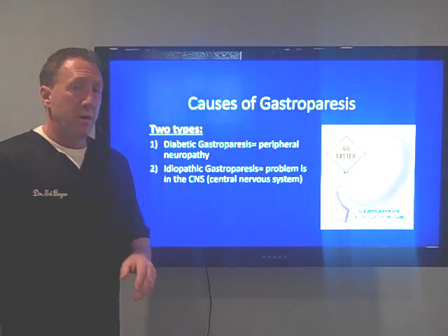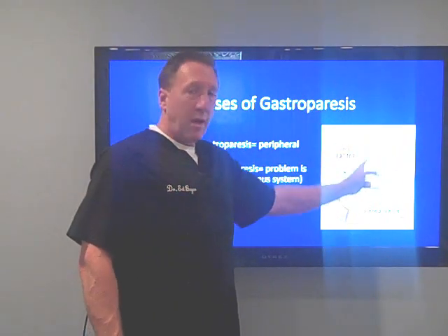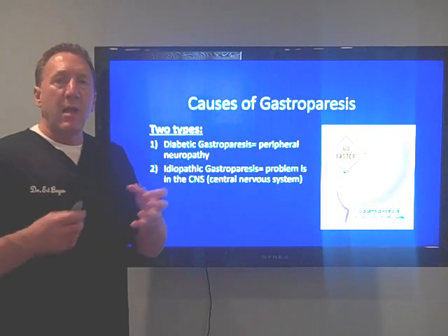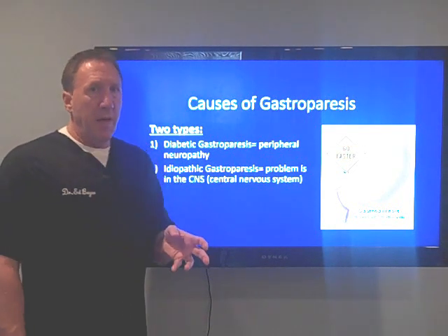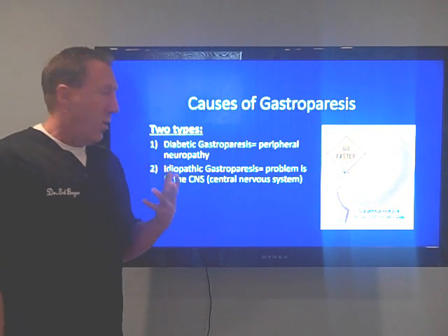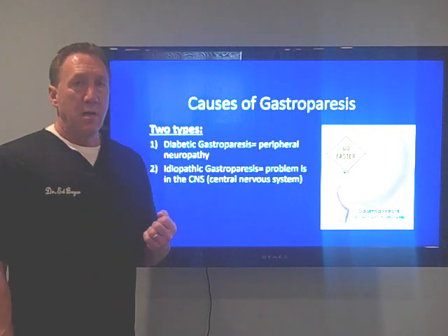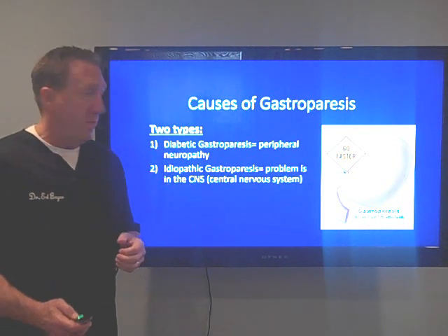Now the causes — very important. There are two types. Either the nerves in the stomach aren't working right, and the number one cause of that by far is type 2 or type 1 diabetes, where we get breakdown of peripheral nerves. Clinically, I've never even seen a case of that, to be honest. The idiopathic gastroparesis — idiopathic means we don't know the cause — but we do know: it's the brain, the portion of the brain that controls stomach emptying that is not working. That's what traditional medicine doesn't look at, but we do from a functional neurological point of view.